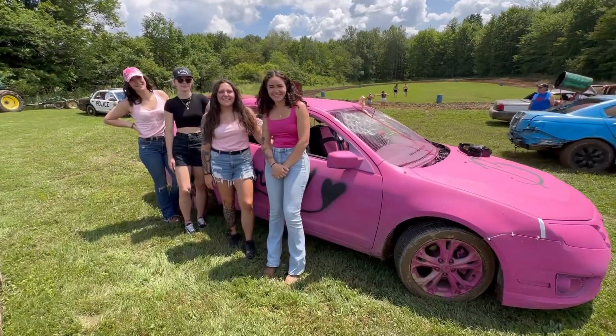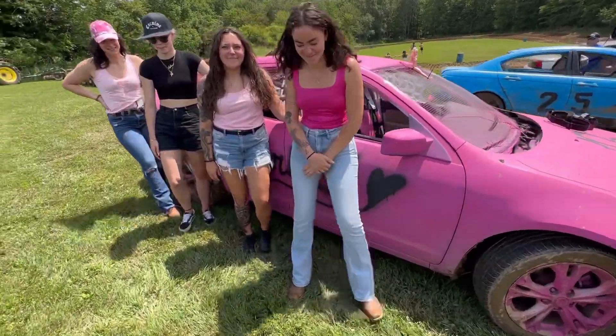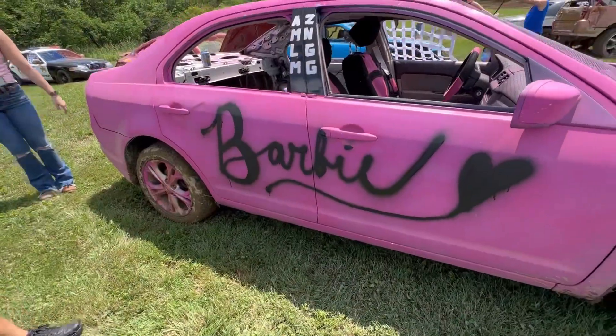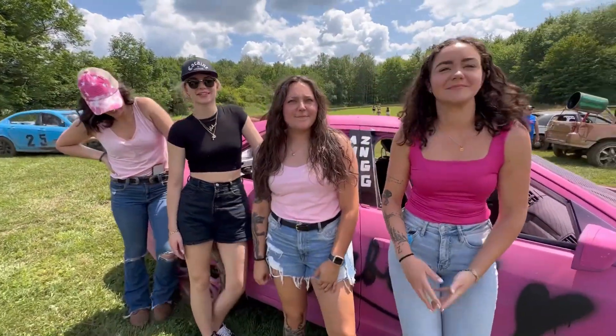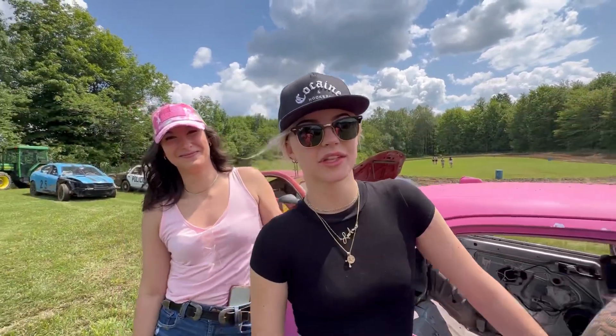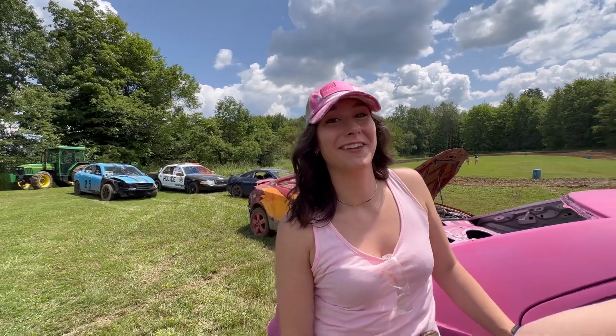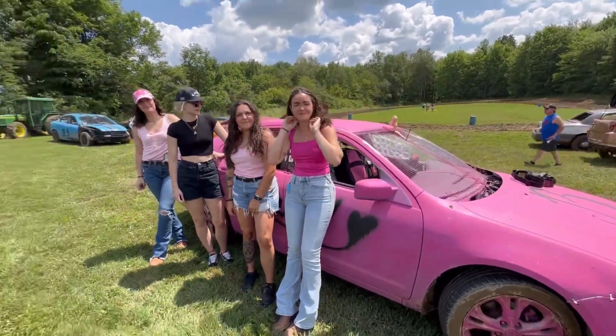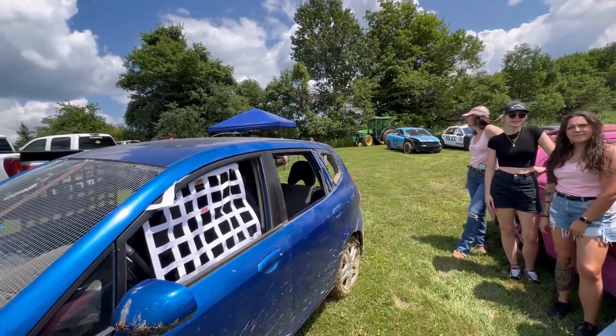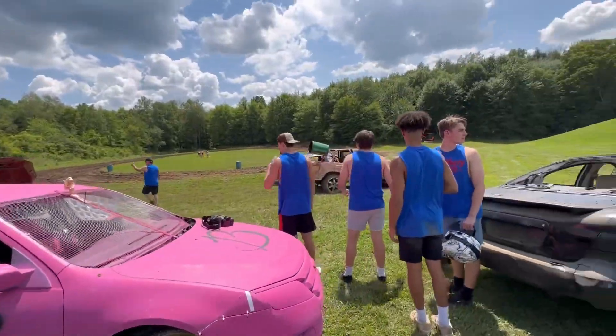Alright, so this year we have a new entry into the race — we have the Barbie car. So just tell me your first name and what you're doing today. My name is Lily and I will be driving. My name is Morgan. I'm Passenger Princess. My name is Leanne and I'm going to win the race. And I'm Megan and I'll be driving today. Alright, so we got four of them here, they're going to be in the Barbie car, and we got about nine or ten other cars out here.